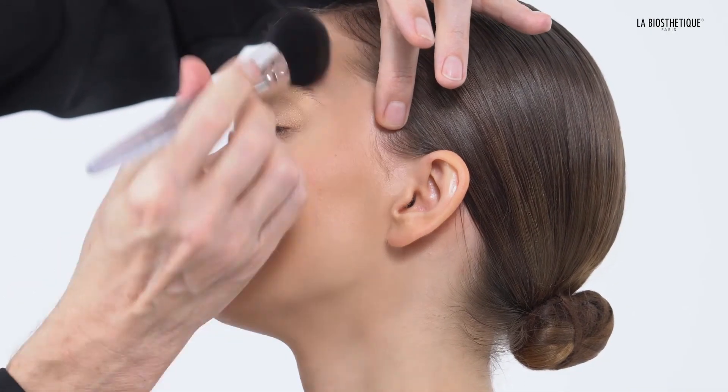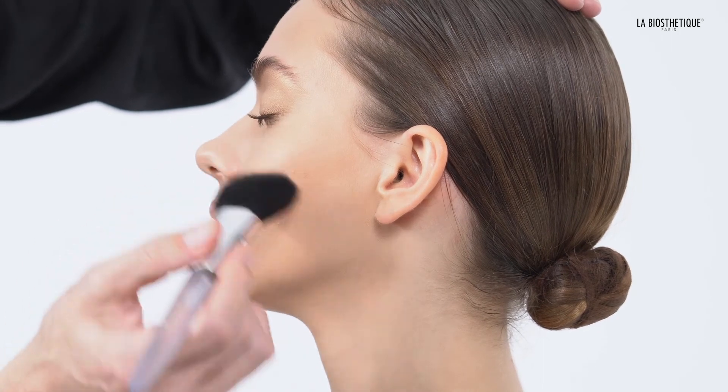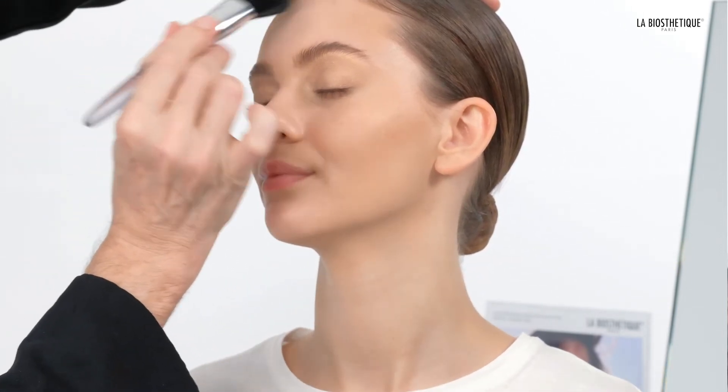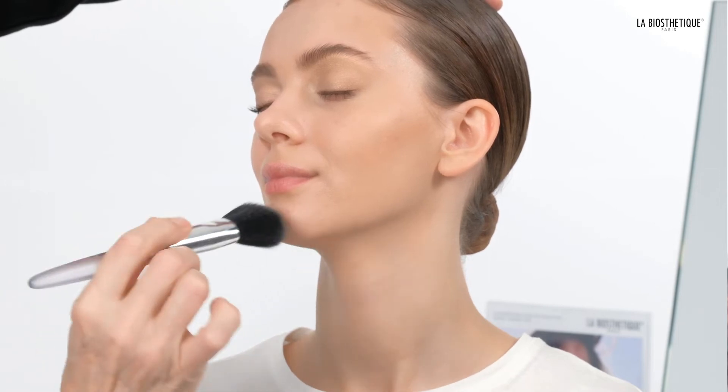With Sensation in Honey or Terra, I'm warming up my face. As the next step, I'm creating highlights with the lighter shades of my trio on the high cheekbone, on the forehead, ridge of the nose, and a little bit on the tip of the chin.